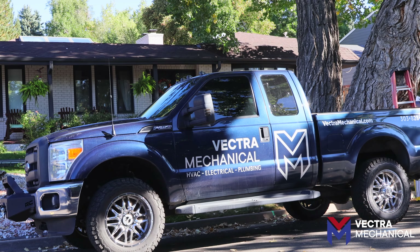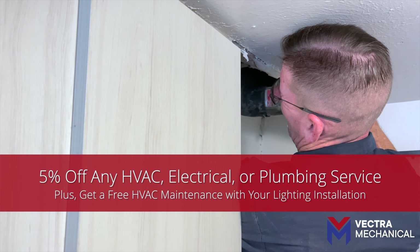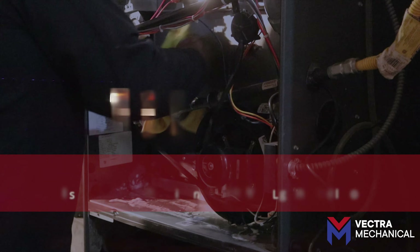Right now, get 5% off any of our HVAC, electrical, or plumbing services when you install our permanent lighting system. Plus, enjoy a free planned HVAC maintenance service with your exterior lighting install.